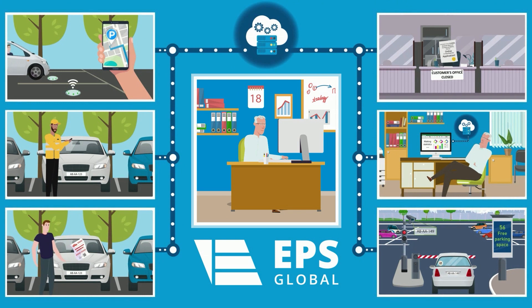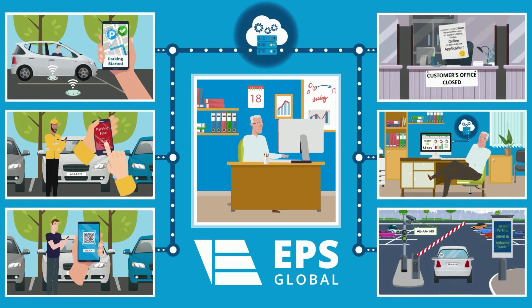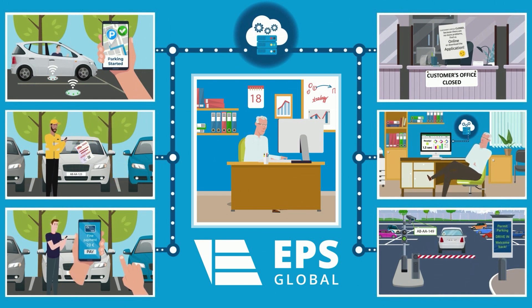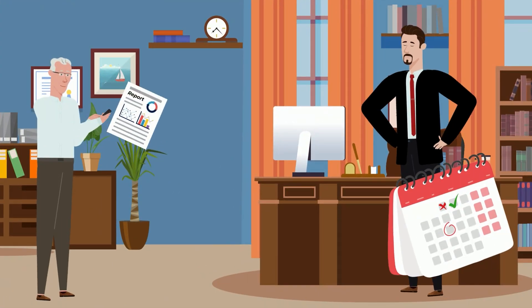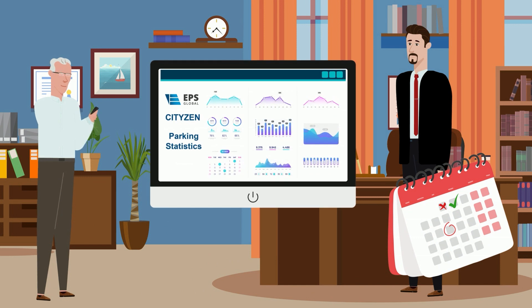CityZen is the big data center for static traffic, managing from A to Z any form of parking cost-efficiently — from one parking lot to a whole city — providing data-based services giving the most user-friendly parking experience. Creating a parking report containing any parking data as per your request takes seconds, as you have all parking data available real-time online anytime.